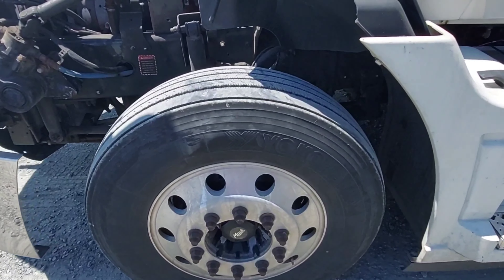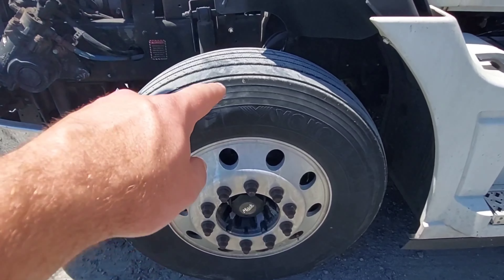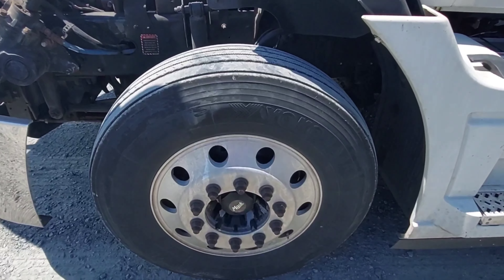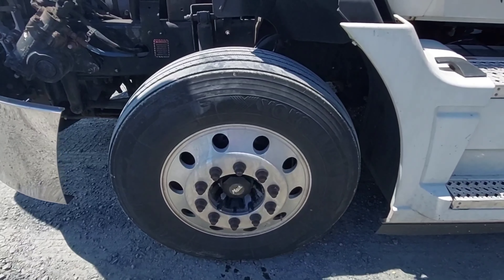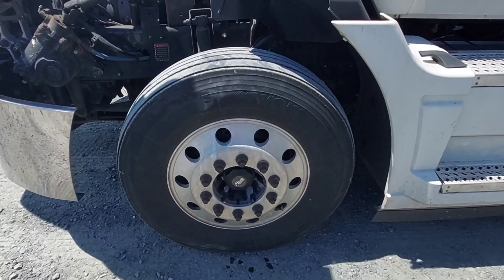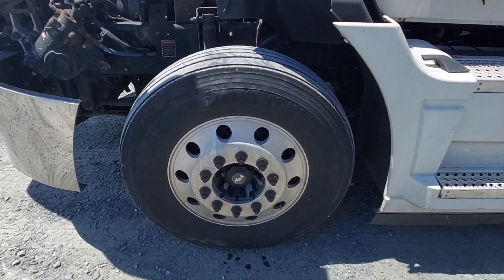Today, we're going to talk about something that will save your life and other people's lives. We're going to talk about the most important tire position on a semi-truck, and that is your steer tires. You better inspect these twice a day if you want to save your life, avoid a blowout, and save somebody else's life. Let's walk through some techniques I use to make sure my steer tires are good and legal.